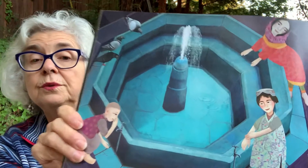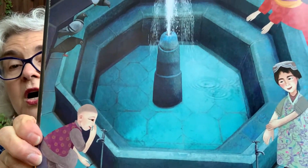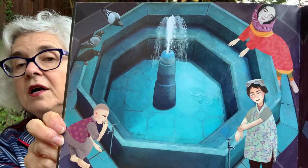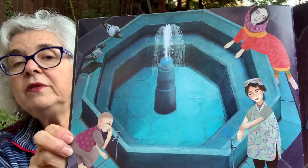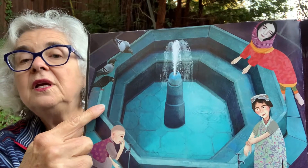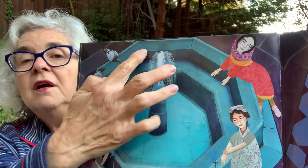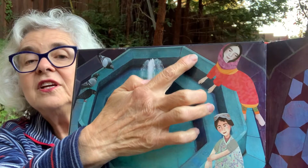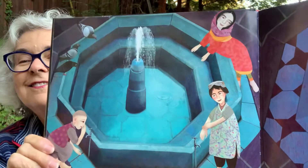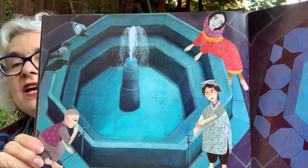Octagon is a fountain — its water so blue. I wash before prayers and make my wudu. Wudu is ritual washing. How many sides are there in an octagon? Can we count them? One, two, three, four, five, six, seven, eight. Octagons have eight sides.